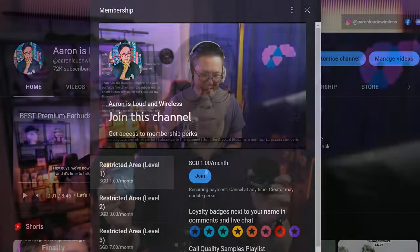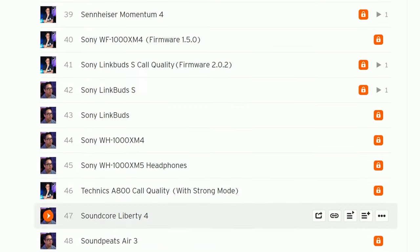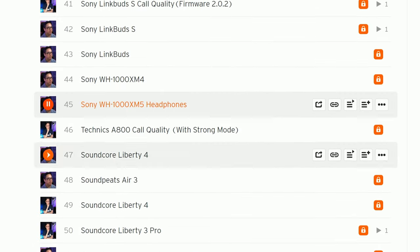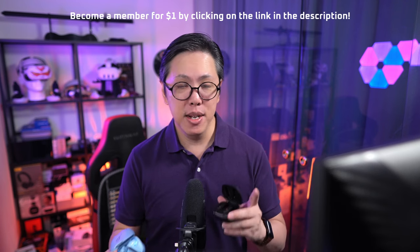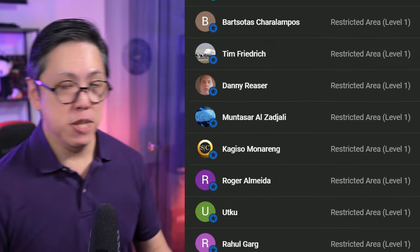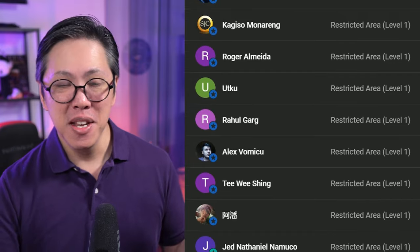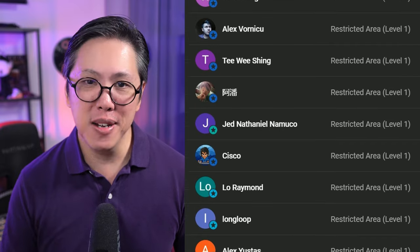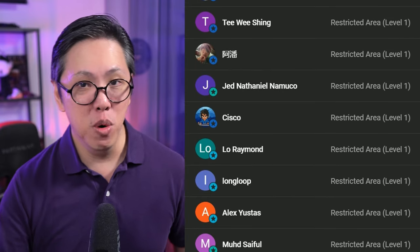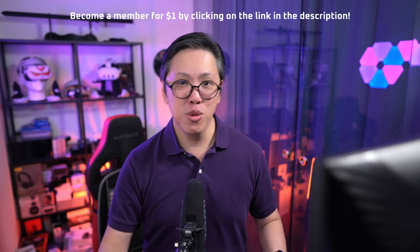If you want to compare their active noise cancelling and call quality to other earbuds, do become a member for $1 per month or more. This gives you full access to my personal comparison tool, which you can use to compare earbuds A to B at your own time and at your own pace. Many people have joined up, especially people who can't simply visit a store to compare earbuds — it saves so much time, cutting through all the marketing and comparing remotely without visiting a store. So become a member; click on the link below to find out more.